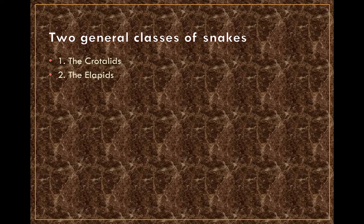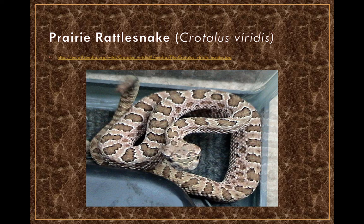First up is the prairie rattlesnake, Crotalus viridis. This snake is ubiquitous throughout the western United States, ranging from Montana, Wyoming, North and South Dakota all the way down through Texas, Arizona, and New Mexico — a very broad swath of the country.